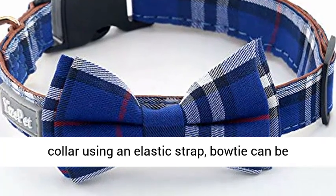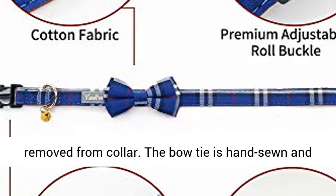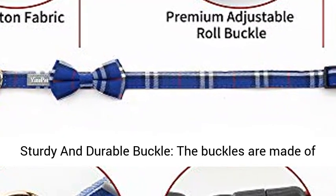Cute Bowtie Design: each bowtie is attached to the collar using an elastic strap. The bowtie can be removed from the collar. The bowtie is hand sewn and made of cotton and does not harm your pet's skin.